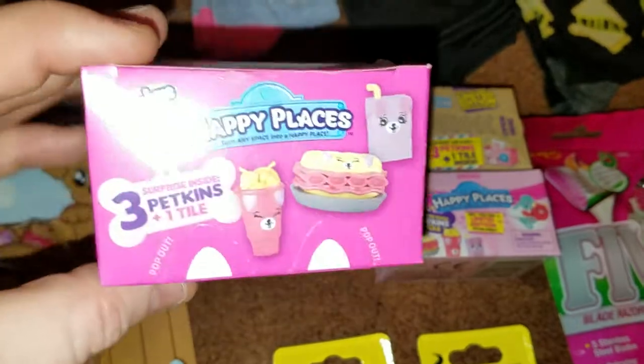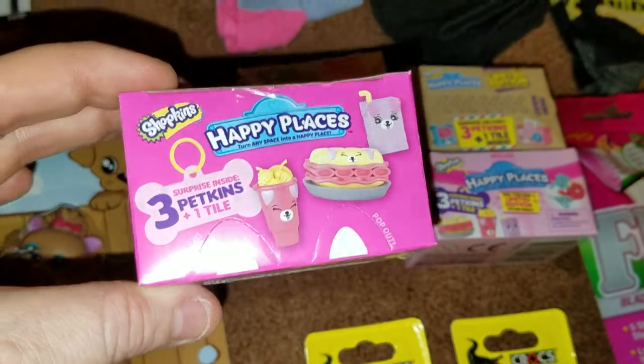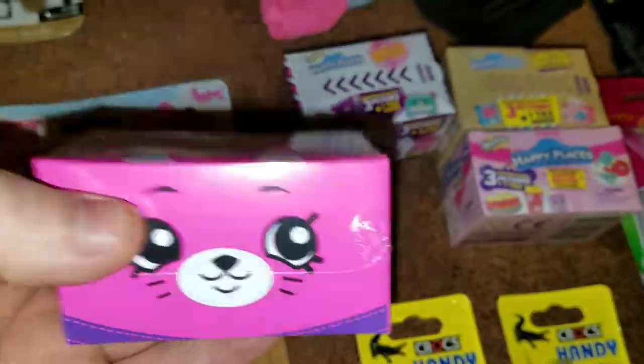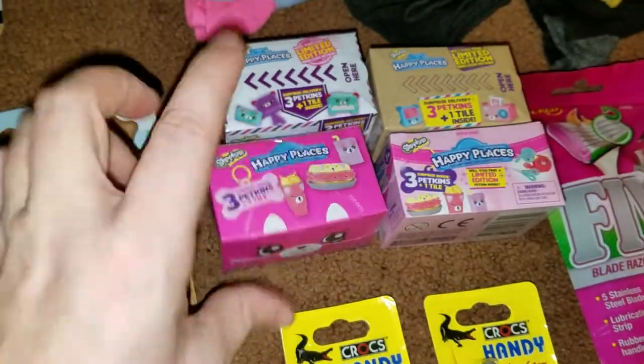At my local Walmart, Kroger's, or any place like that, you're going to pay about five bucks a piece — maybe more — for one of these. And I get these at my local Dollar Tree for one dollar.